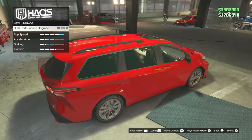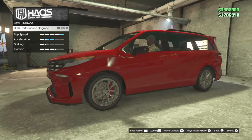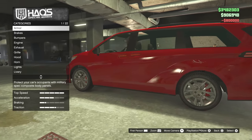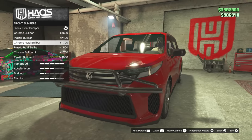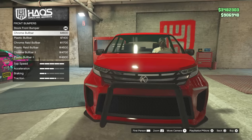In many videos I've spoken about how I just wish they'd bring a minivan and put HSW on it, and they literally did it. 800k - look at my money, it's all going. Let's check the front bumpers. Oh my god, look at the bars - the bull bars are insane. What can we turn this into?